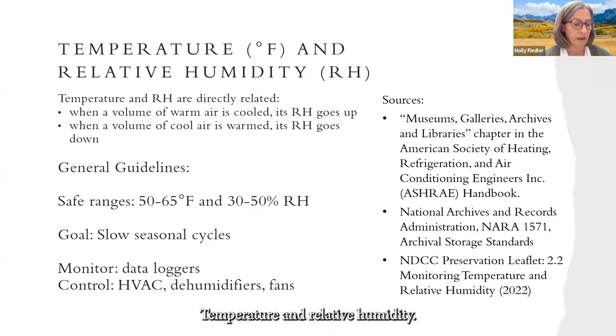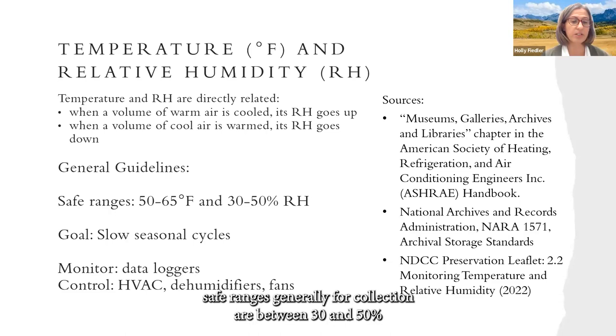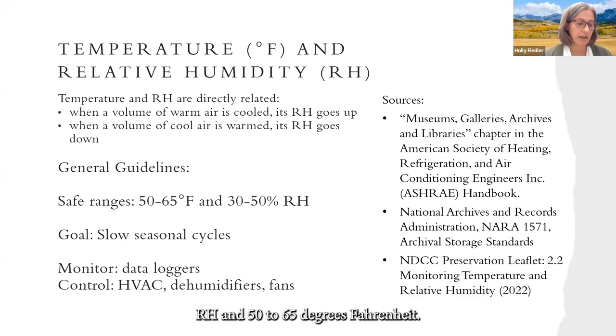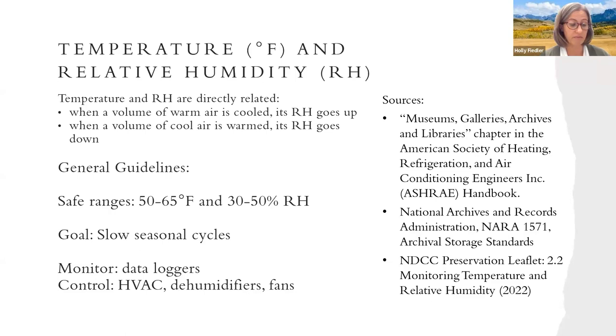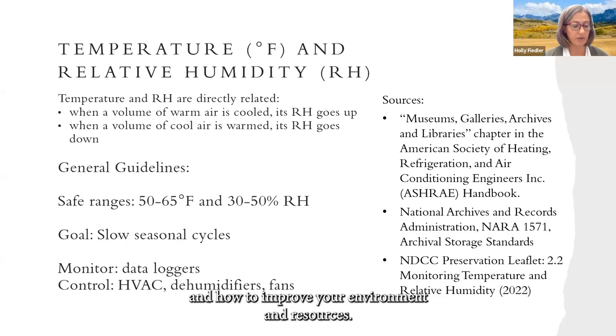Temperature and relative humidity: the American Society of Heating, Refrigeration, and Air Conditioning Engineers (ASHRAE) has a handbook available online. Temperature and RH are directly related — when air is cooled, RH goes up; when air is warmed, RH goes down. Safe ranges generally for collections are between 30 and 50% RH and 50 to 65 degrees Fahrenheit. Your goal is to have slow seasonal cycles. NARA's report 1571, Archival Storage Standards, can also be useful. The NDCC has a preservation leaflet on how to monitor your environment, covering devices, considerations, collection needs, and advice on how to improve your environment.